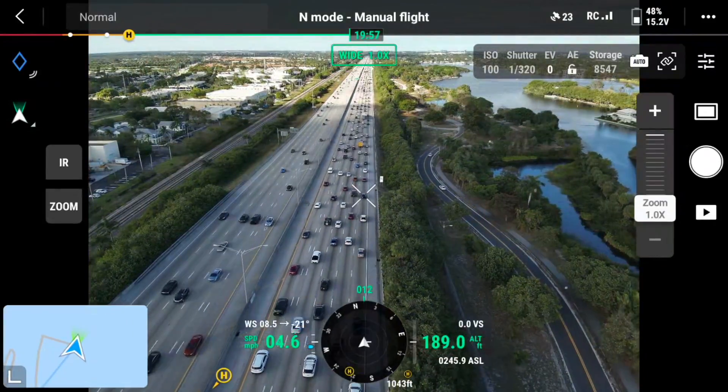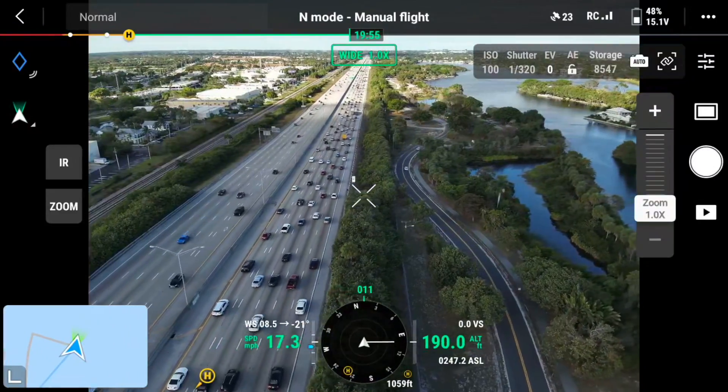For today's demonstration, we're going to take the Mavic 3 Thermal and fly over an interstate here in my home city. I'm about centrally located. It's later in the afternoon around rush hour. There's a 20 mile an hour wind, and we're going to fly over the interstate and give some examples of what kind of intel we can give to first responders about a car accident.